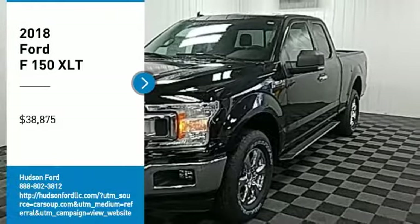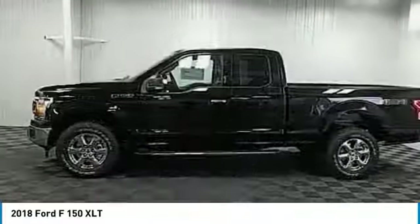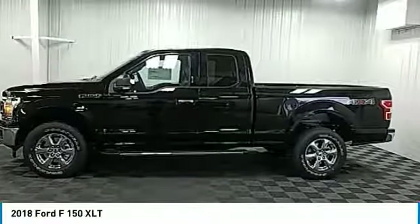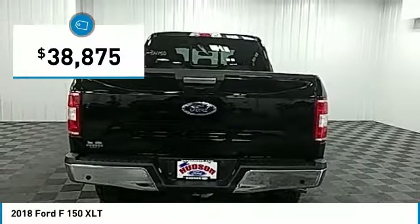You are going to love the 2018 F-150. A Ford F-150 knows how to handle any situation. It's built to follow orders, no whining, and is priced below $40,000.